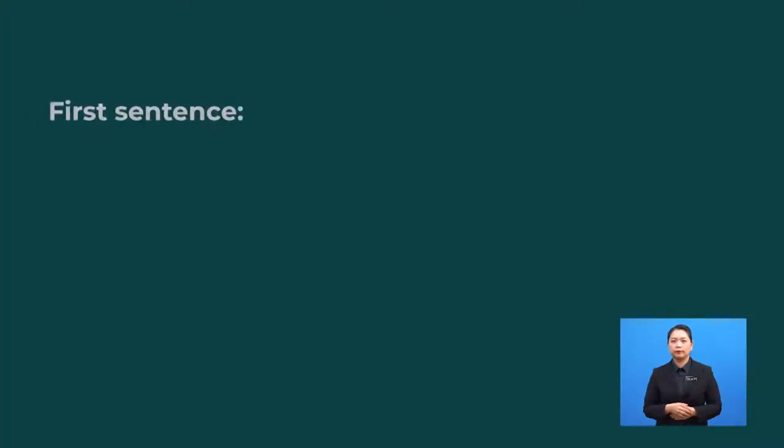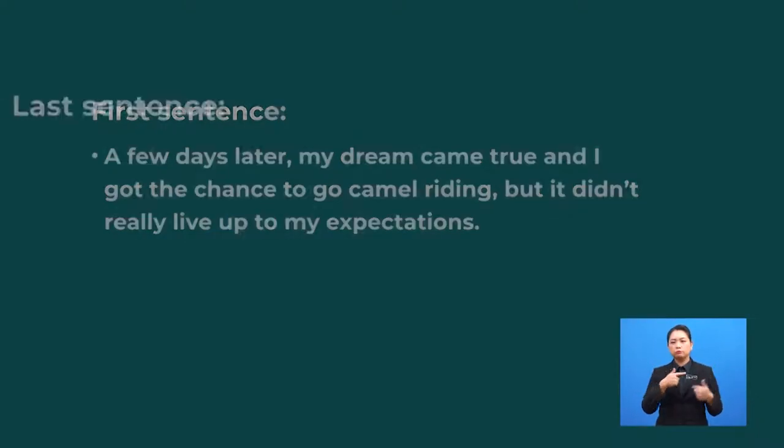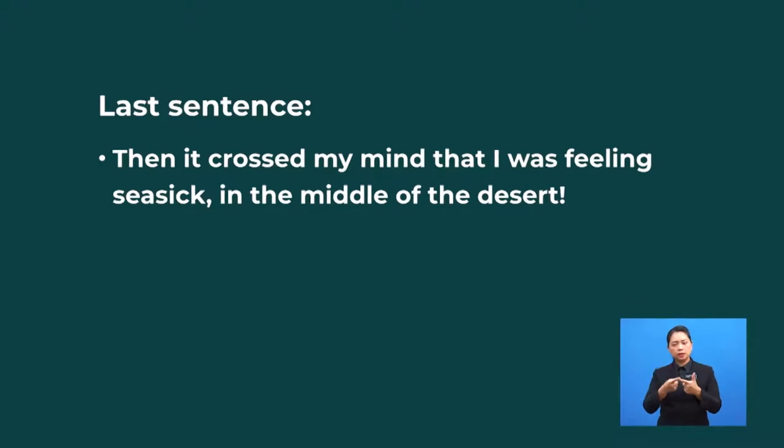Now, before reading the fourth paragraph, let me show you the first and last sentence of the passage and you have to deduce the overall idea of the paragraph. First sentence: 'A few days later, my dream came true and I got the chance to go camel riding, but it didn't really live up to my expectations.' And last sentence: 'Then, it crossed my mind that I was feeling seasick in the middle of the desert.' These two sentences tell us that the paragraph will probably be about Amanda's disappointing experience when going on camel riding in Morocco.